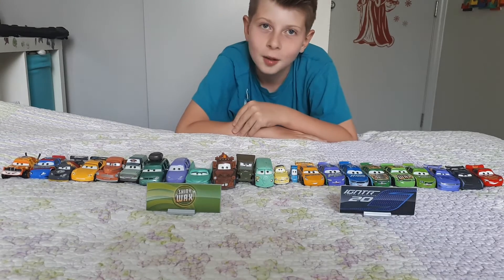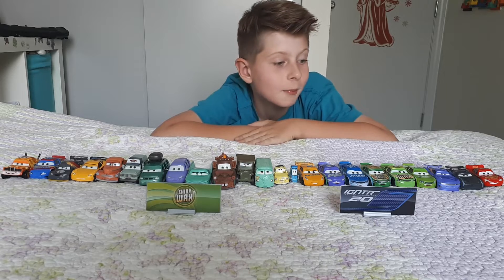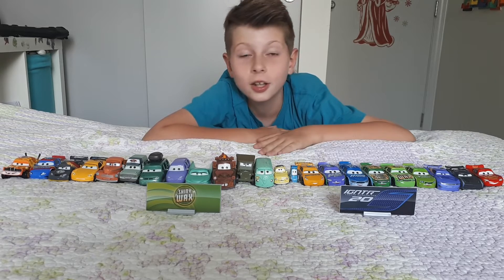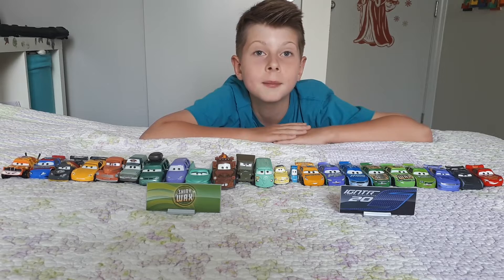Hey guys, what's up! This is Mega Mega Ben — I switched the channel name. Today we're gonna do the Cars 3 Mega Collection review Part Two.